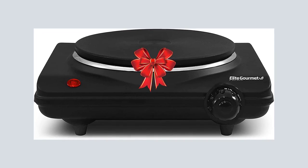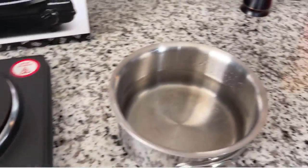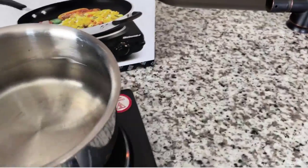Order your Elite Gourmet Countertop Single Burner today. Pros and cons of this product. Pros: easy to use, easy to clean, heats evenly, and nice temperature control.